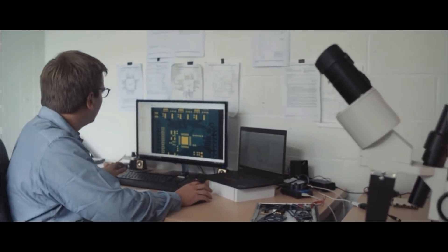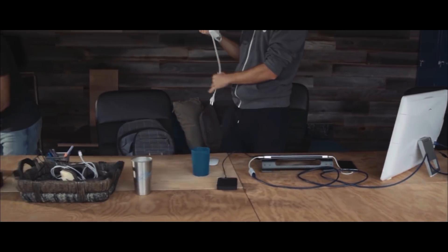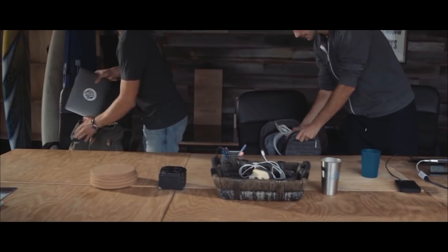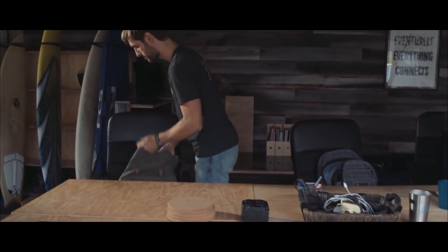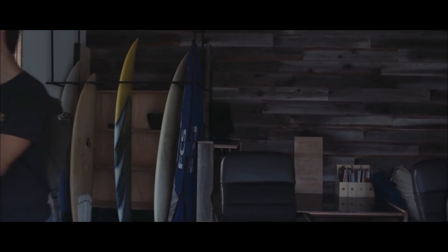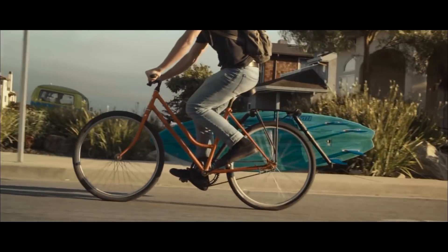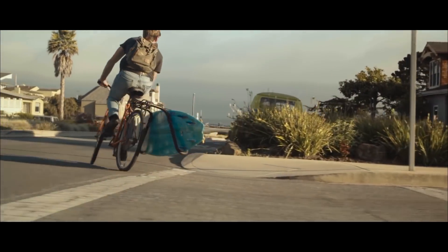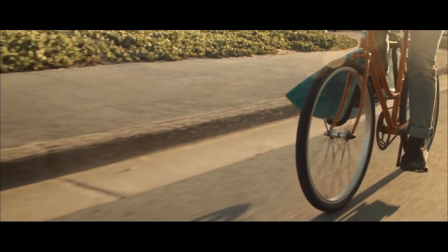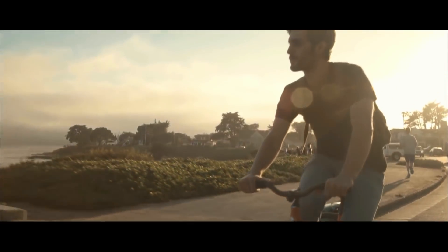Technology should make life easier. We took a step further with special attention to design and portability — a single device for a seamless digital experience. Line Dock organizes your day while you organize your thoughts.